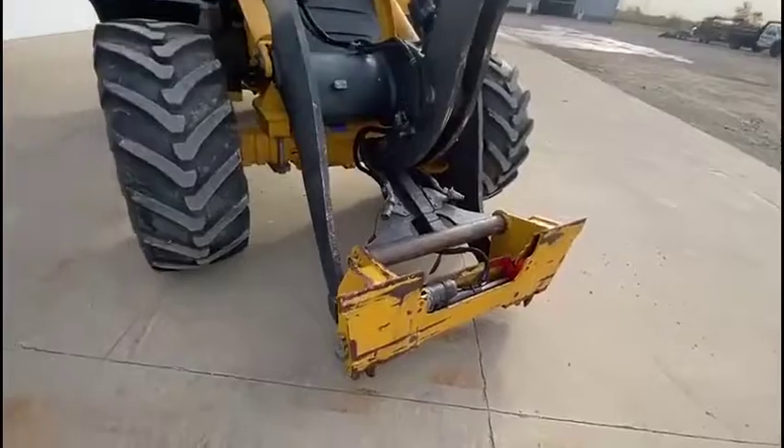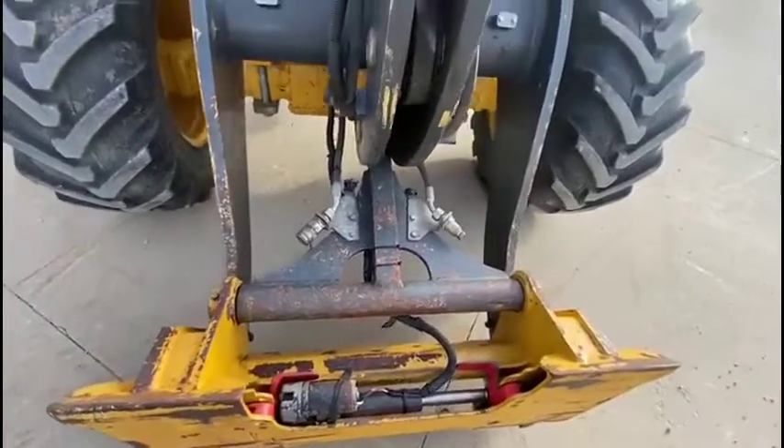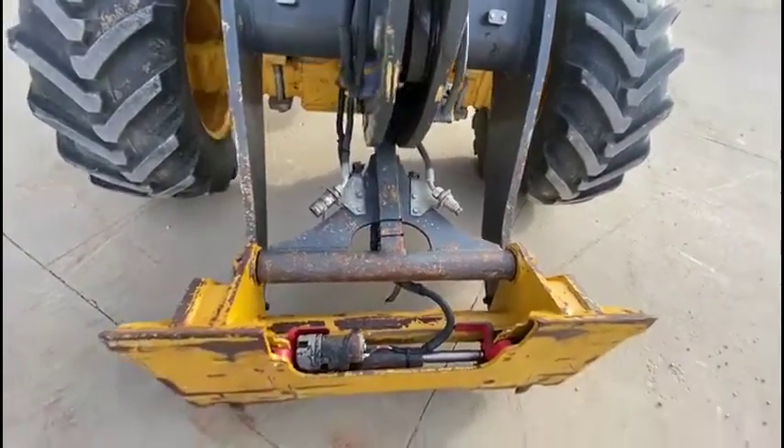Quick attach, push button from the cab, which allows for auxiliary hydraulics.